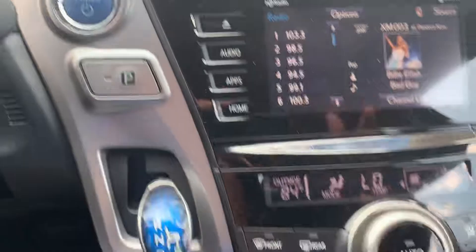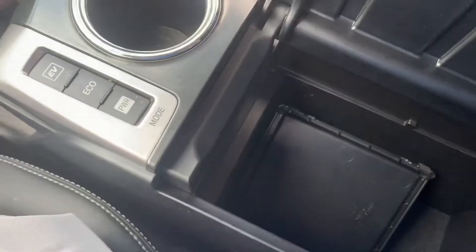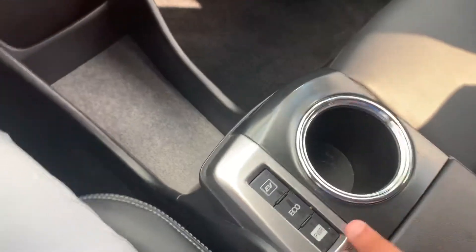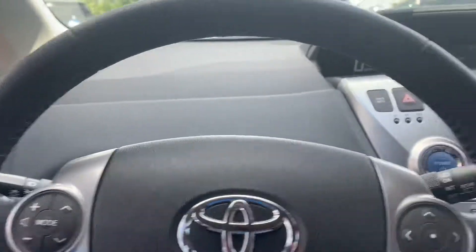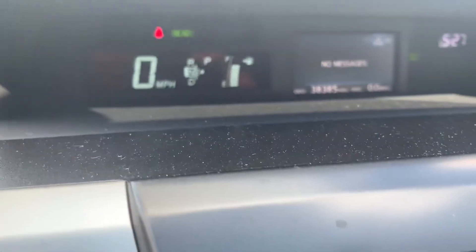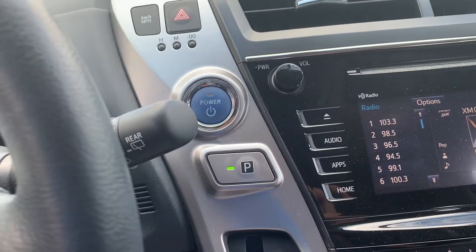It is very well equipped with the leather. Here is your center console. You also have your EV, your eco mode, and then your power mode. Very spacious as well. It also tells your messages and shows the miles — it has 38,385 miles on it, which is very nice.